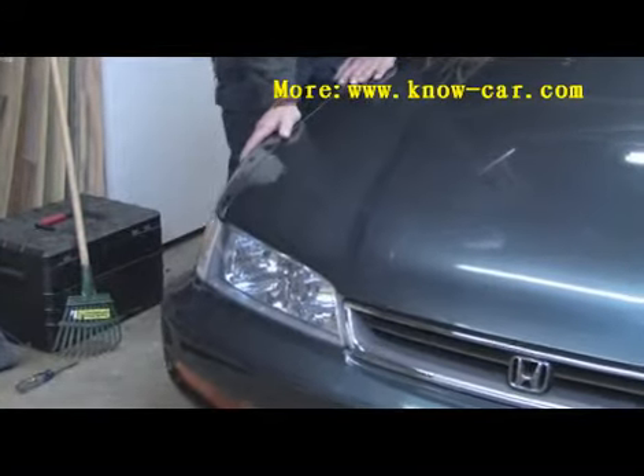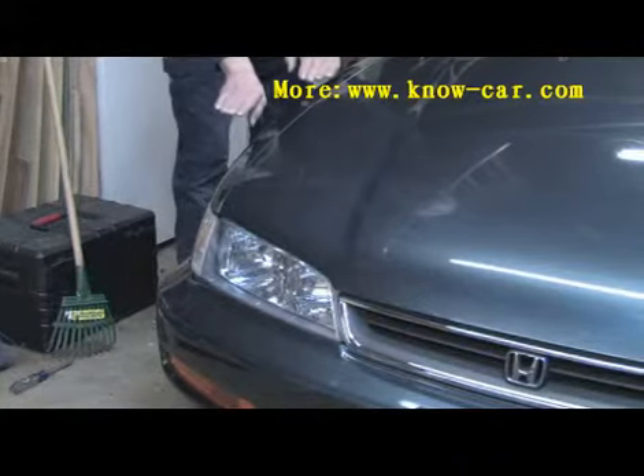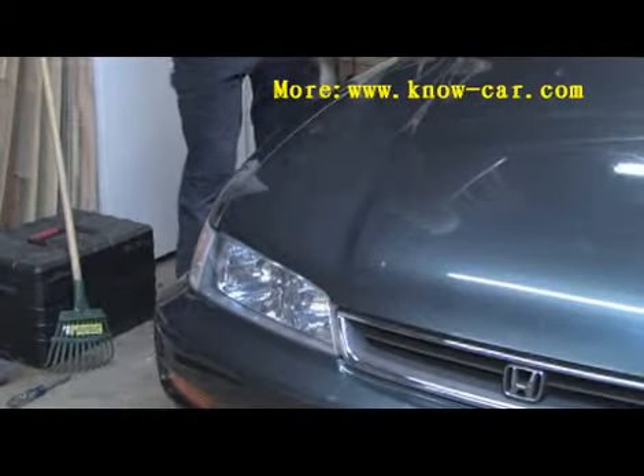So after just a few bounces, I'll let go. As you can see, the car came back up, bounced one time and stabilized. That's what we're looking for.